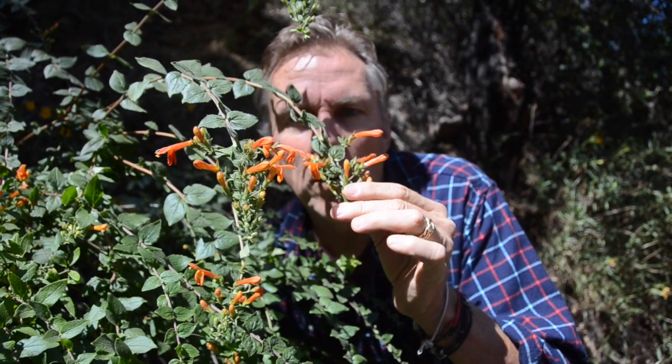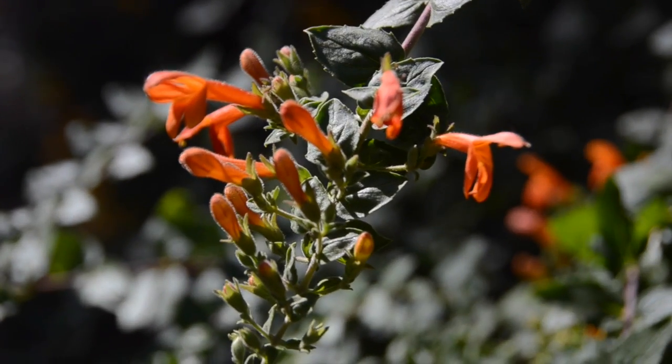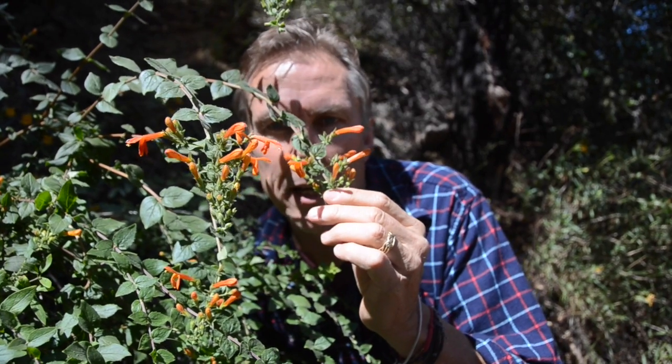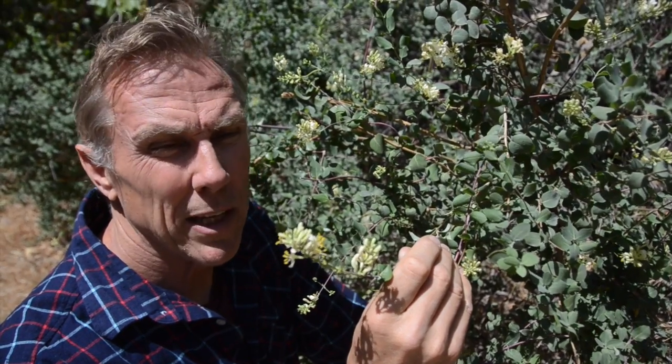This is a really cool vine-like penstemon, and the hummingbirds love it because they can stick their little beaks in there and pull out as much nectar as they can ever imagine. This is chaparral honeysuckle — the hummingbirds like this also.